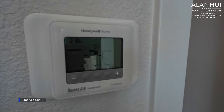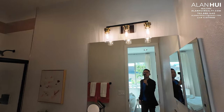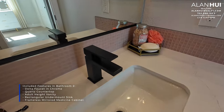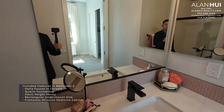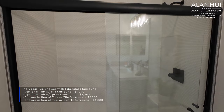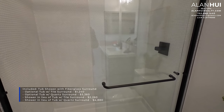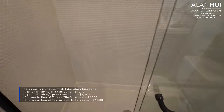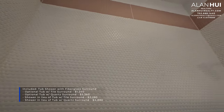Bedroom 2 has its own thermostat as well as its own ensuite Bathroom 2, which has the same included features as the other bathrooms. These small circular tiles are becoming quite trendy for new home builders. I can only imagine they're a nightmare to clean with all those crevices.